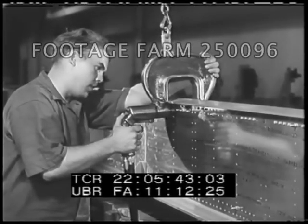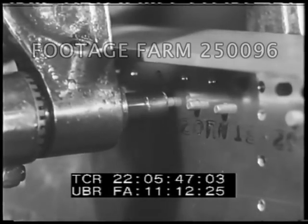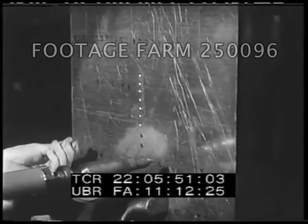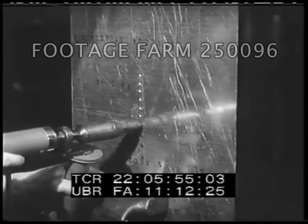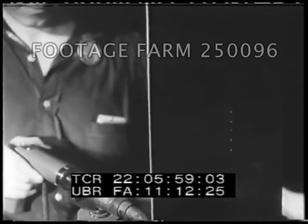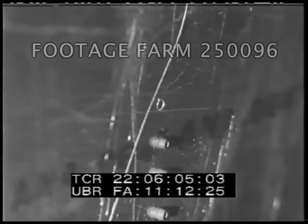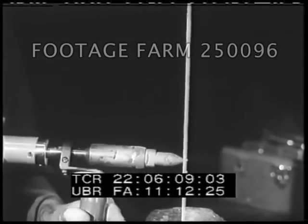Other parts of the plane, particularly wing spars, which require large-sized rivets for additional strength, are stitched together by a squeeze riveter. One of the most ingenious developments of the aircraft makers is the explosive rivet. These tiny metal stitches are used only on blind surfaces where pressure cannot be brought to bear from both sides. Each rivet carries a small powder charge, which is set off by a heated electric tool. Note how the rivets swell after they explode.